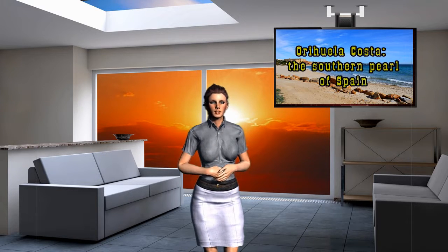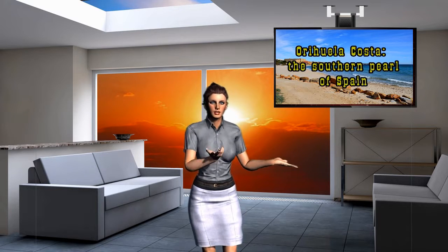Hey. I'm Tricia. I tell you about finance, real estate and making money online. Subject of my message: Orihuela Costa, the southern pearl of Spain.